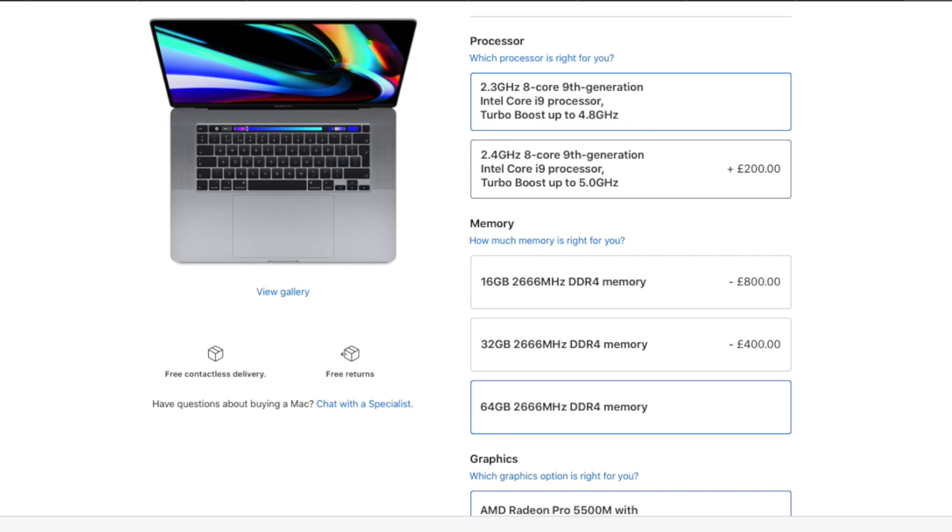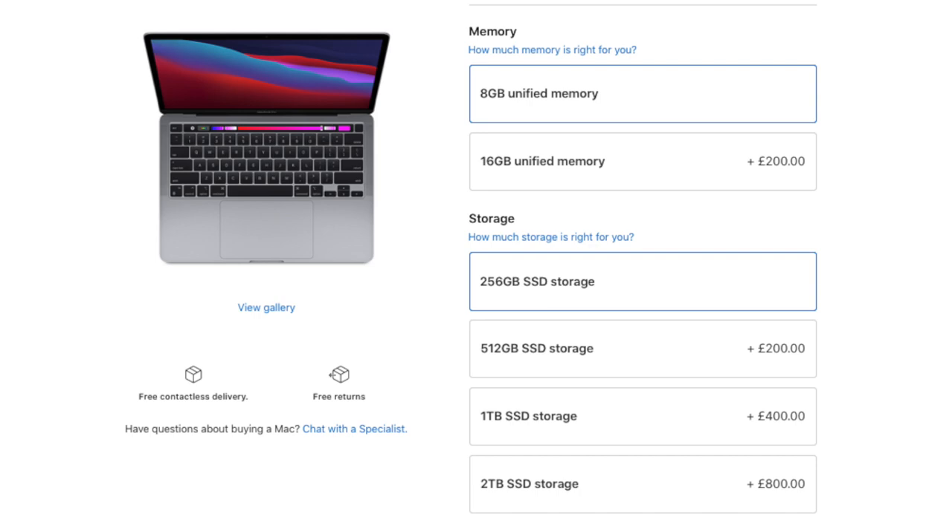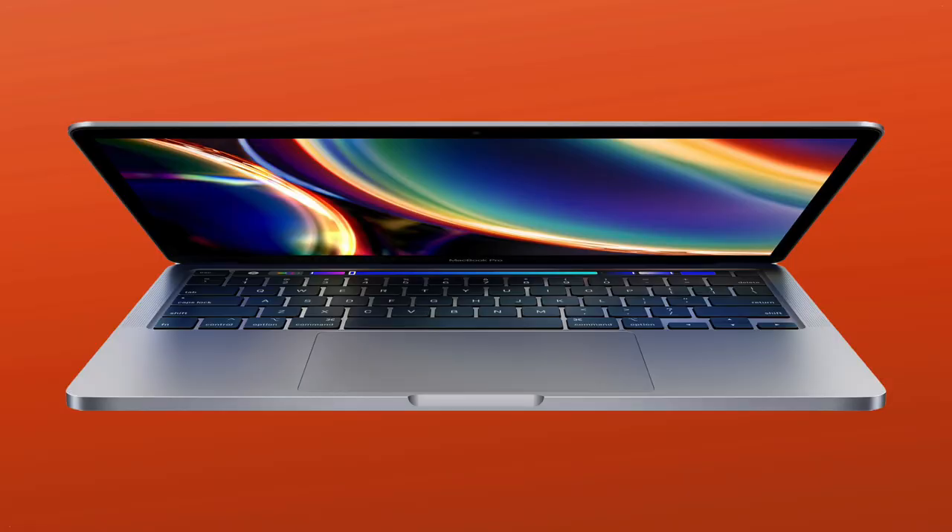Unfortunately, it isn't all sunshine and rainbows because there is some bad news regarding RAM and storage. Apparently, Apple is planning to remove the 64GB RAM option and the 4TB and 8TB storage options on the 16-inch MacBook Pro. The average consumer won't have an issue with this, but pro users buying these MacBooks will definitely need higher-end storage and RAM tiers. The fact that they're not offering those with the M1X is a little disappointing.